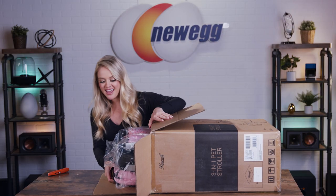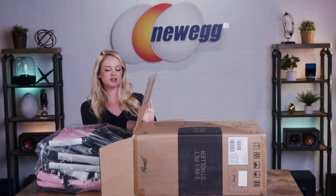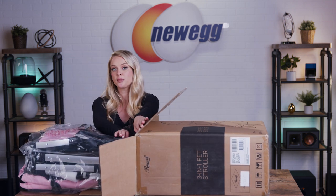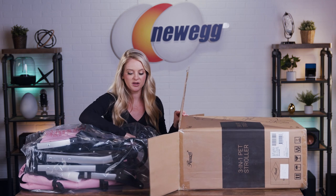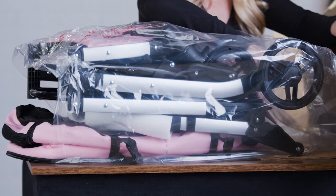You guys, it's pink — I like it even more. A pet stroller gives your dog or cat a lot more freedom to join you on your adventures and your day-to-day, but it's also great on super hot days. You don't want your pet's little paws to be burning on the sidewalk or the concrete, but you do want them to be able to get outside, so this is a good in between.